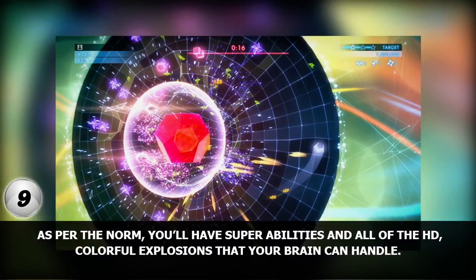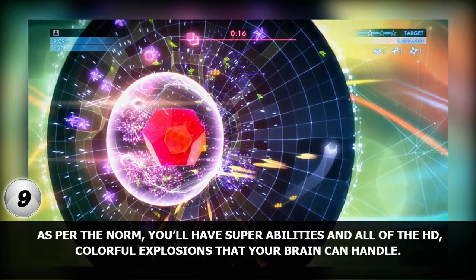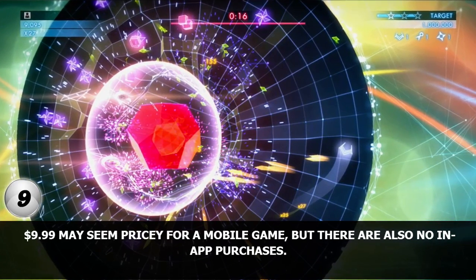As per the norm, you'll have super abilities and all of the HD, colorful explosions that your brain can handle. $9.99 may seem pricey for a mobile game, but there are also no in-app purchases.